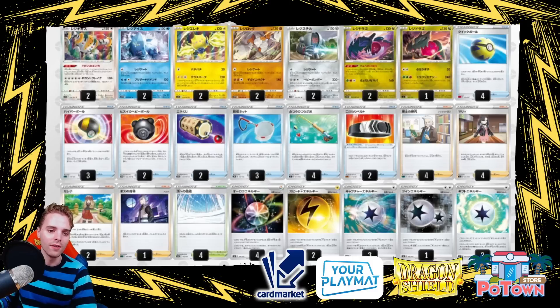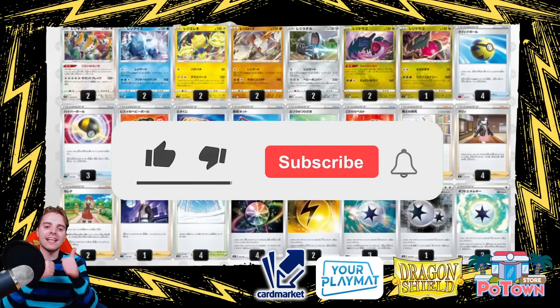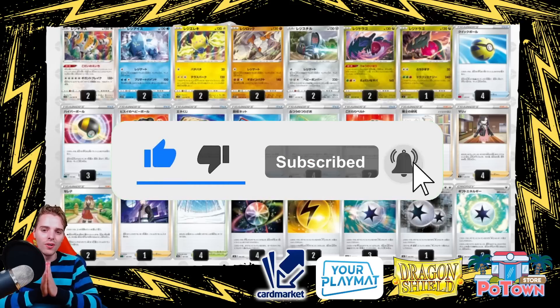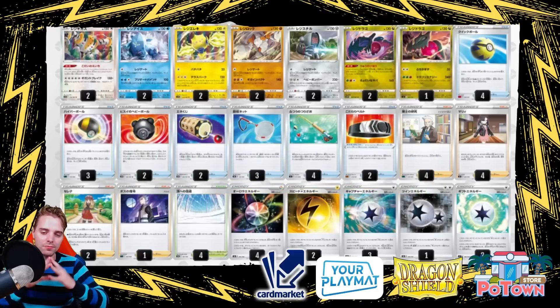Hopefully you guys enjoyed these deck lists from Silver Tempest. I'm looking forward to playing with all of these fantastic new cards. If you enjoyed the video, hit the like button — it helps support the channel. Let me know in the comments which deck you're going to be making, and go check out the sponsor links down below. Thank you very much for watching today's upload and I'll see you guys tomorrow for more Pokémon TCG epicness — peace!